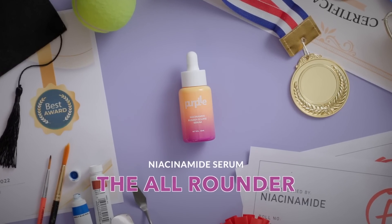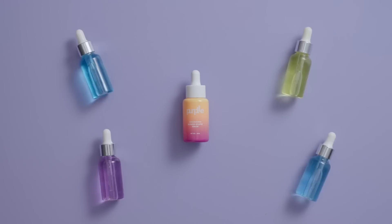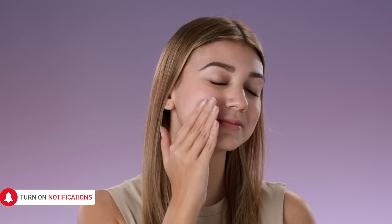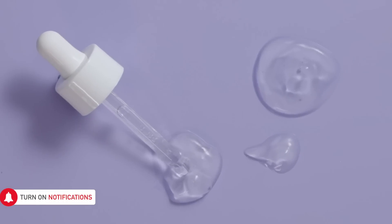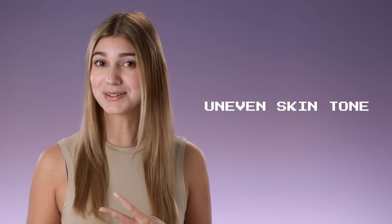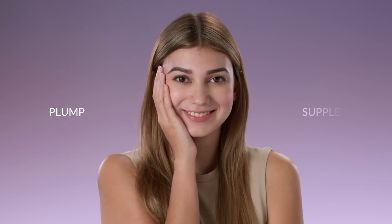Niacinamide is that friend who's good at everything and gets along with everyone — a total all-rounder! It's super gentle, good for all skin types, and mixes well with all other active ingredients. Its benefits are unlimited too: it fades pigmentation, controls excess oil and prevents acne, evens skin tone, and keeps your skin plump and supple.